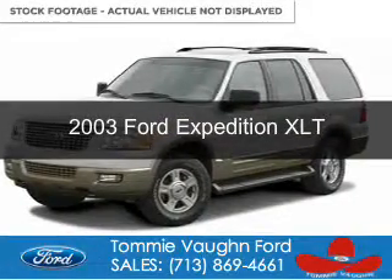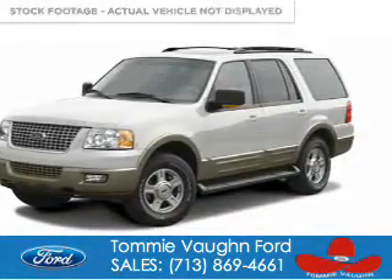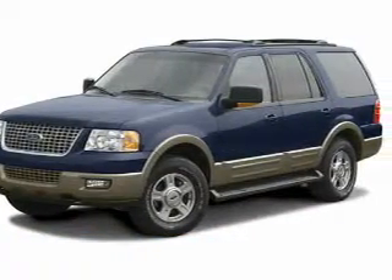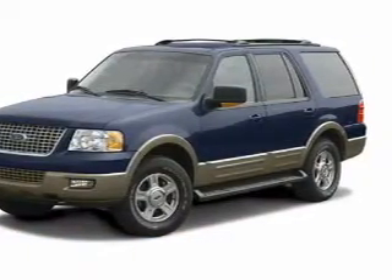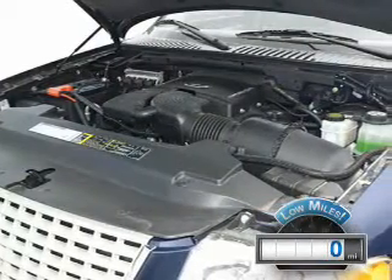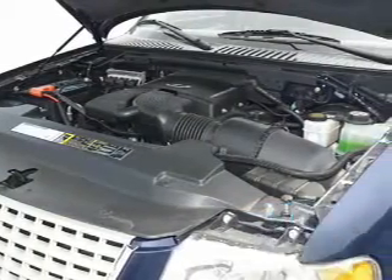This is a used 2003 Ford Expedition. It's powered by rear wheel drive, a 4.6 liter 8 cylinder engine, and a 4 speed automatic transmission. With fewer than 1,000 miles, this vehicle is like new.